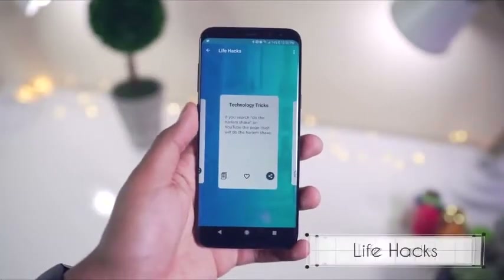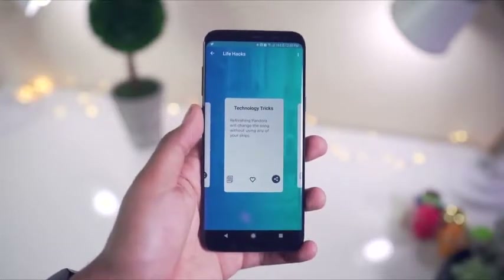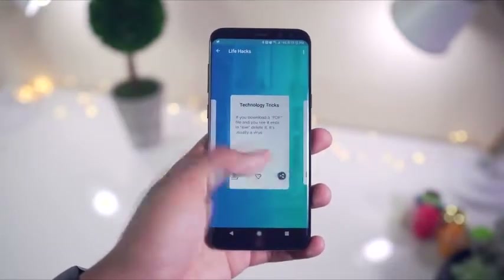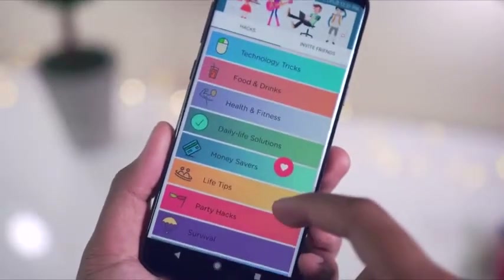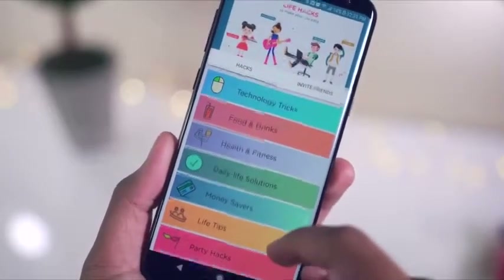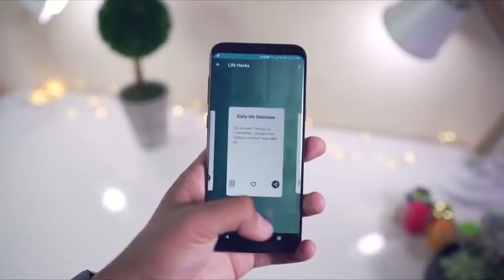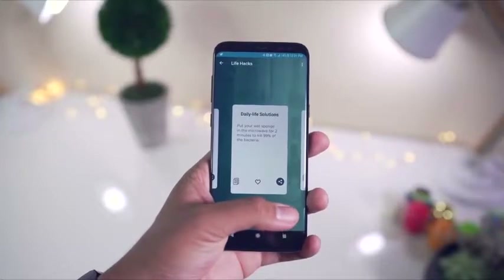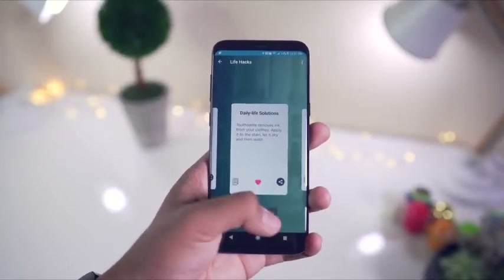Next app on hand is Lifehacks. As I'm sure you know, there are quite a few life hack applications on the Play Store, but what sets this one apart is the fact that it's lightweight and there are no ads. The user interface is clean, simple, and easy to navigate with different categories like health and fitness, tips to help you save some cash, survival tips, daily life solutions, and more. Find something you or a friend might like? Each hack has a copy, a favorite, and a share button so you can easily keep track and share your favorite life hacks with your friends.